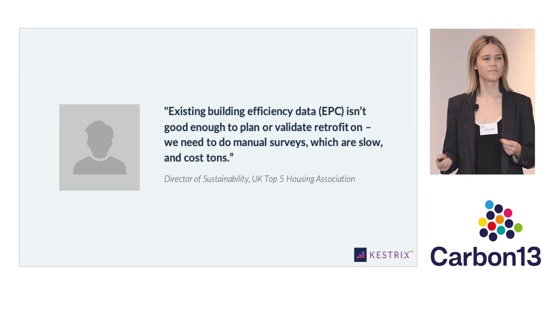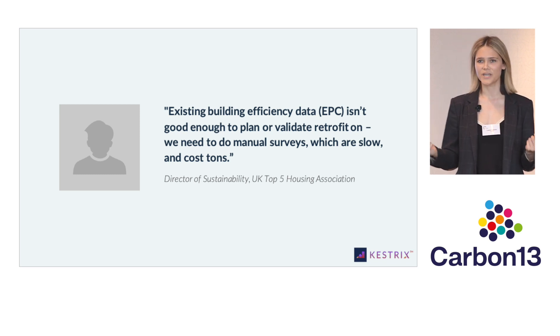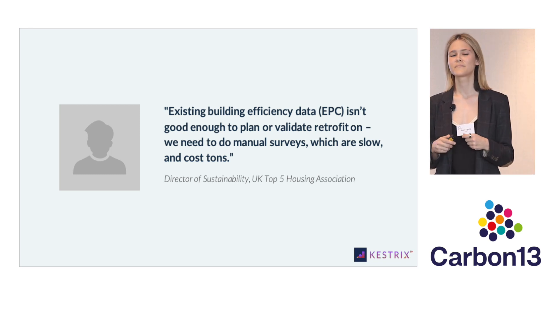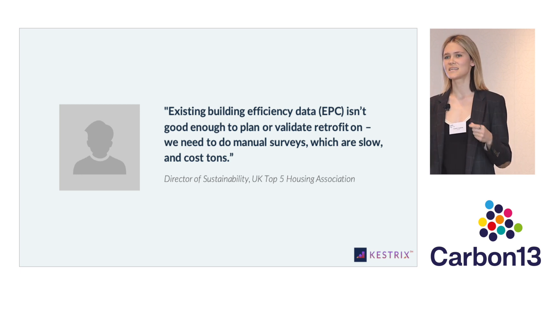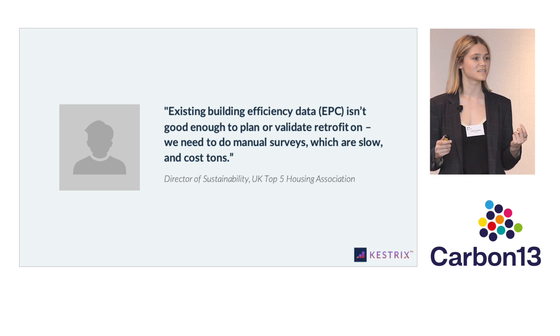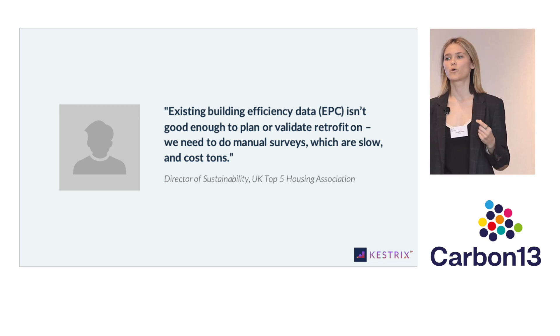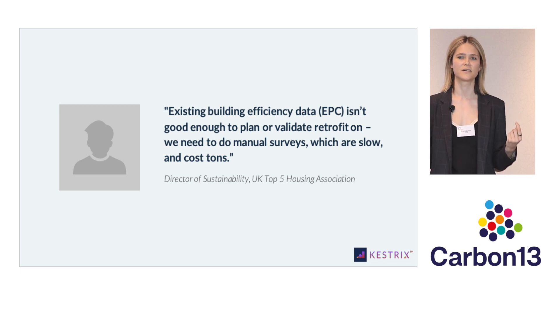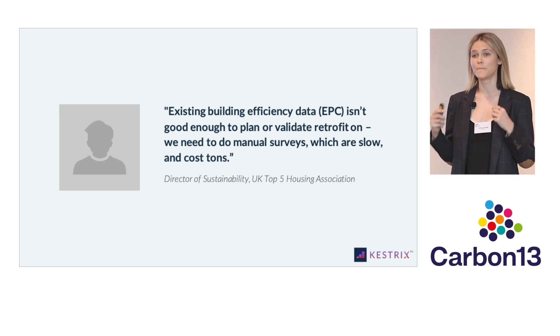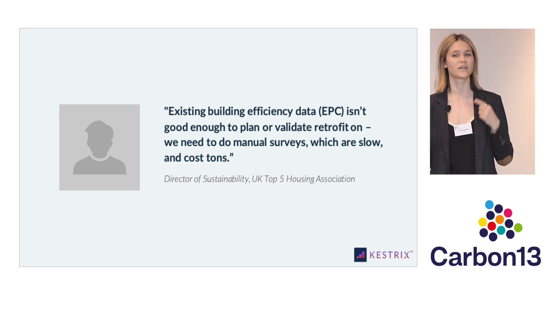Part of the problem is data. Take it from our first customer, a top five UK social housing provider. For them, the existing building energy efficiency data — the EPC system in the UK — simply is not good enough to plan or validate retrofit work at scale. Instead, they are needing to do manual on-site surveys, which are really slow and cost a ton of money.